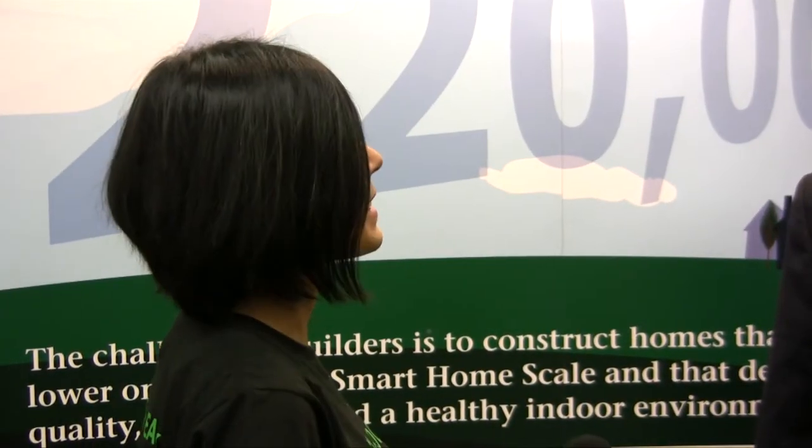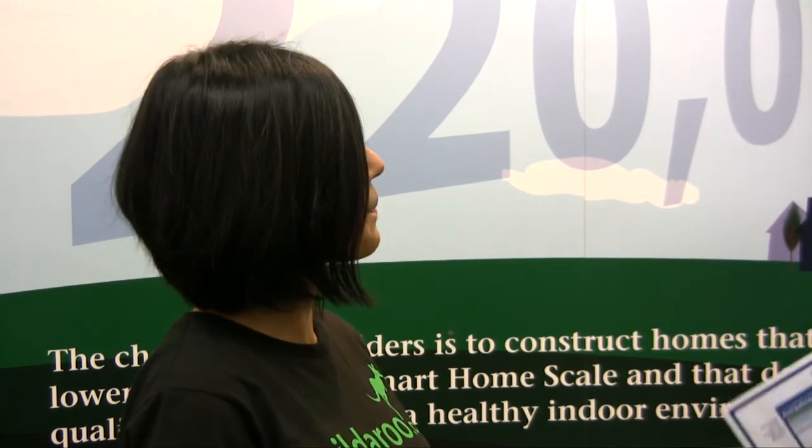Building green is not easy, and building energy efficient is certainly not easy. But I think we're making progress. Thank you so much for talking to me — and thank you from Builderoo TV. We'll definitely keep in touch. And we're off from Builderoo TV.